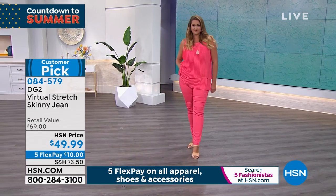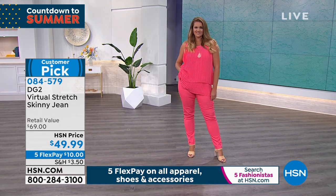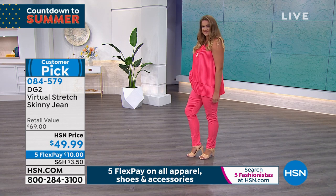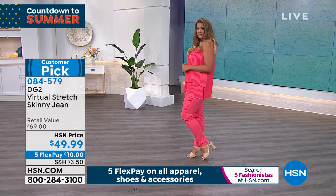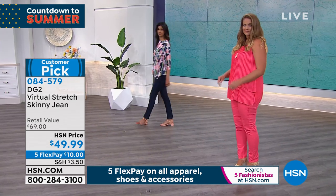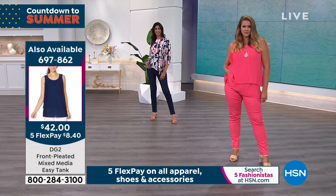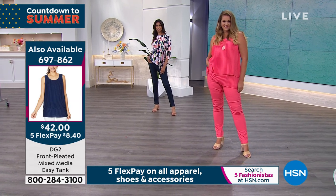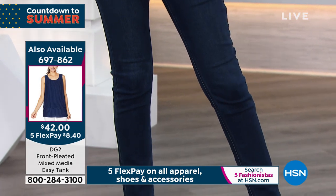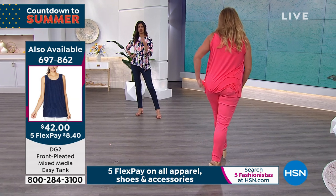If you are a denim snob used to paying $150 or $200 for a jean and thinking, how good can a jean be for $49.99 — well, $15.5 million jeans later, and DG2 was born 13 years ago. That is a testament to how obsessed women become when they find a jean that fits.